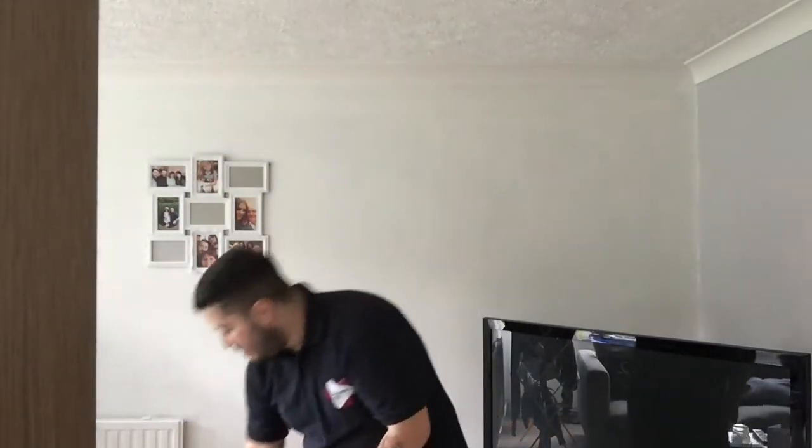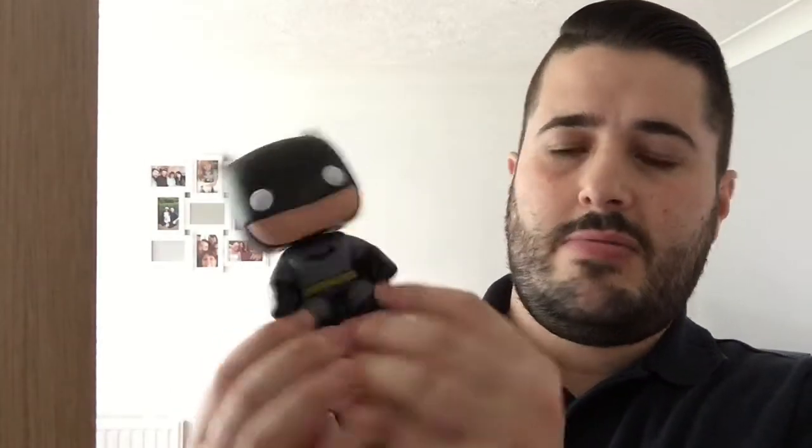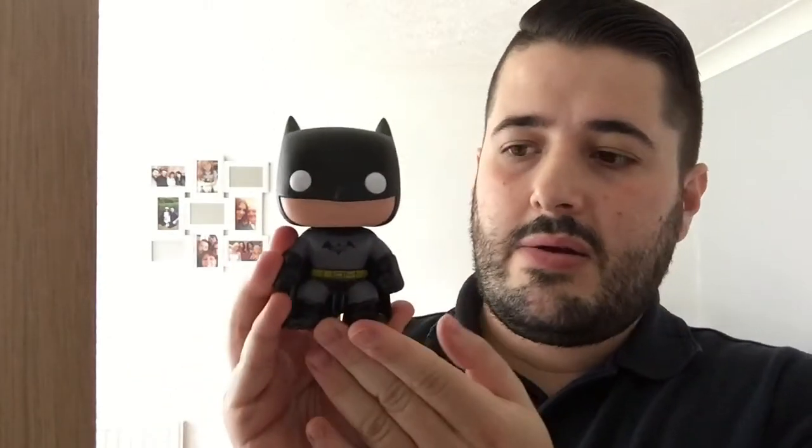The next one I got in that deal was Batman. I can't remember exactly which version this Batman is because there are so many different versions out there, but this is Batman — great detail on it. So that was a 2-for-£20 deal on Zavvi — I bought that and the Marty McFly together.